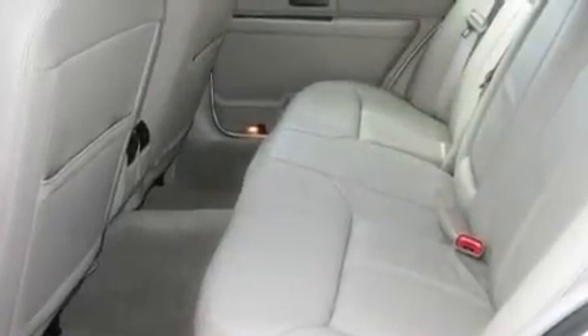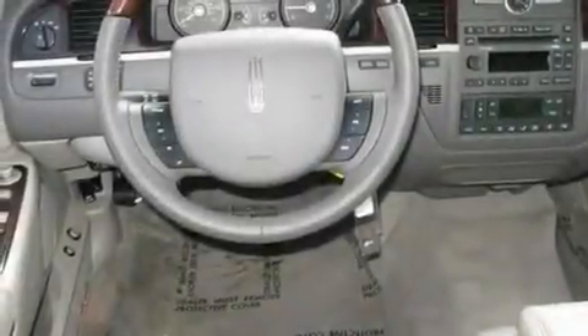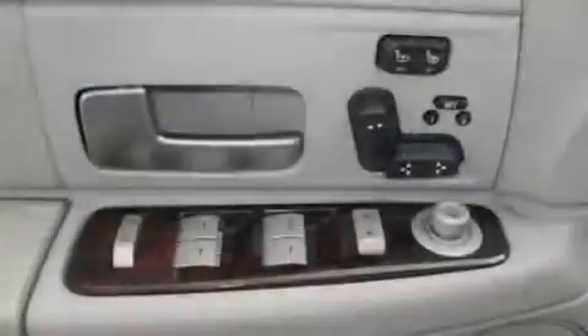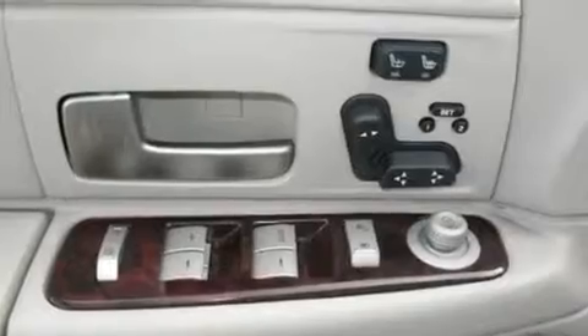Cruise control, a CD player, leather seats, aluminum wheels, an illuminated driver's side vanity mirror, a low tire pressure indicator, heated seats, and this vehicle has fewer than 10,000 miles on the odometer.